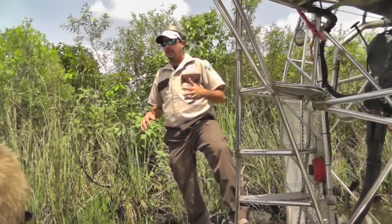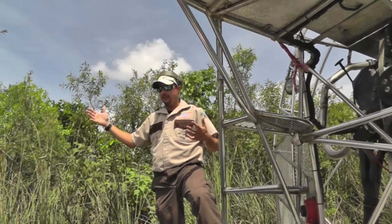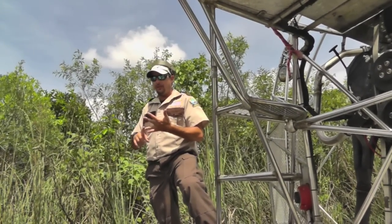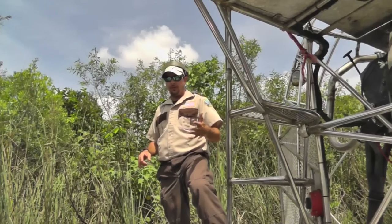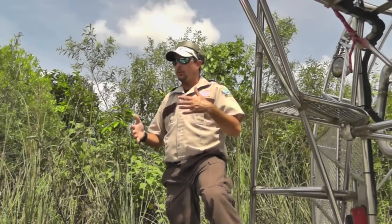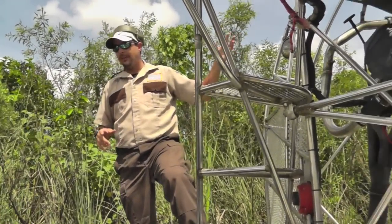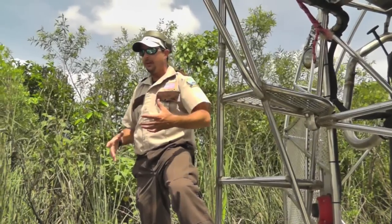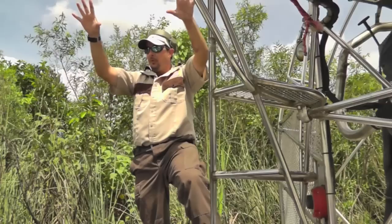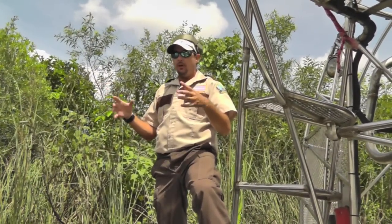Have you guys seen on the internet a picture of a snake that ate an alligator and it was sticking out of its side? If you don't know what I'm talking about, when you get home google 'Everglades python and alligator' and you'll see the picture. It's a big problem we're having here in South Florida. It started two ways: about 25 years ago we had a hurricane called Andrew — a big big hurricane. During that hurricane there was a guy down south in Homestead who used to breed reticulated pythons, African rock pythons, and snakes that grow anywhere from 20 to 25 feet.